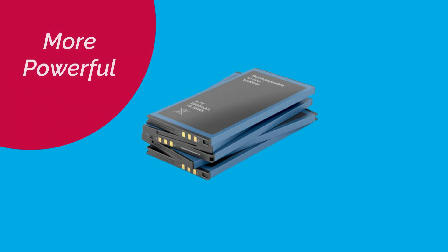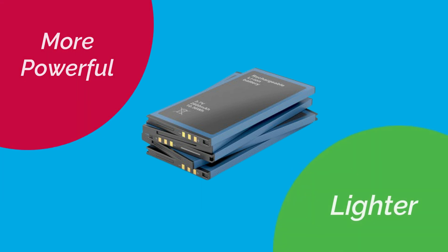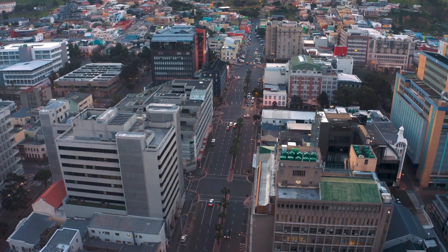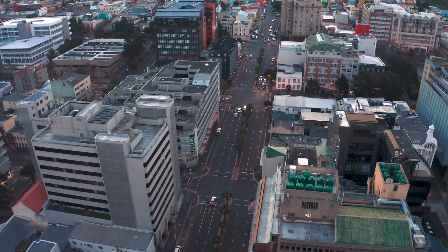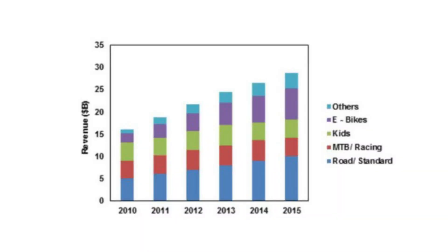The batteries are also more powerful and lighter, hence making them more ideal for e-bikes. With increased urbanization, the trend is for people to embrace e-bikes. E-bikes revenue and market shares have been on the rise from 2010 and will keep rising due to improvements in battery power and design.